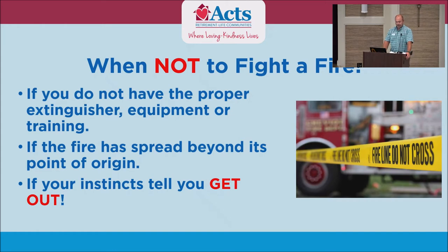When not to fight a fire: if you don't have the proper extinguisher, equipment, or training; if the fire has spread beyond its point of origin; or if that little voice inside your head tells you to get out. If you walk in and see the whole room blazing, it's not going to do any good — get out, let the big red truck pull up, and as we've always said, put the wet stuff on the red stuff. They come in and knock it out.